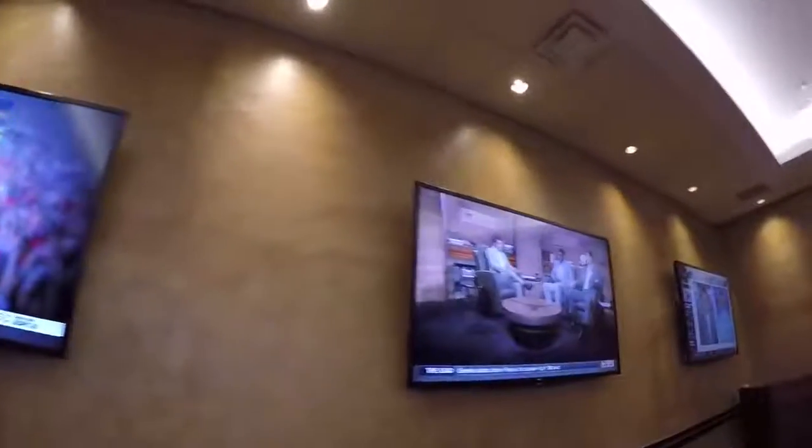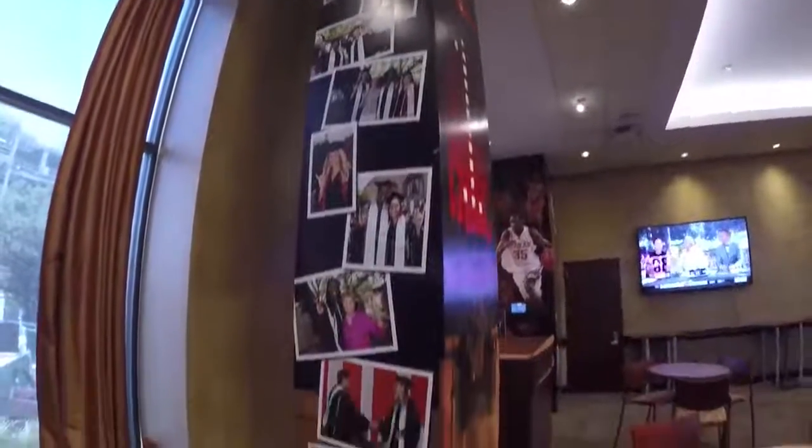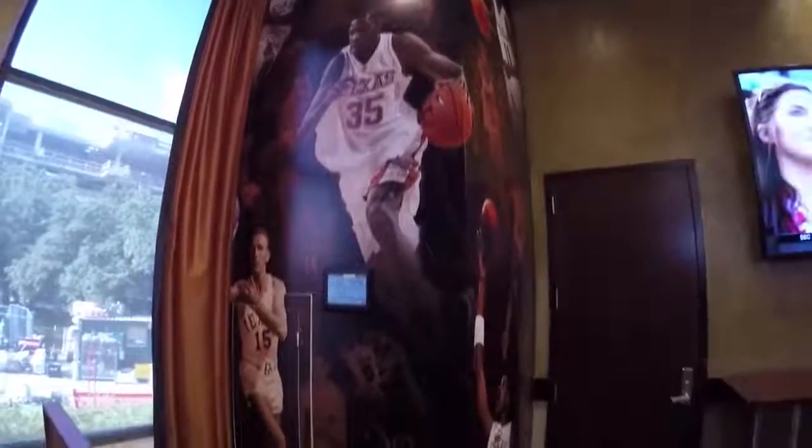On game day they host a meal here for our incredibly supportive boosters. On the walls you can see images displaying the history of both the men's and women's basketball programs to integrate the past and present Longhorns.